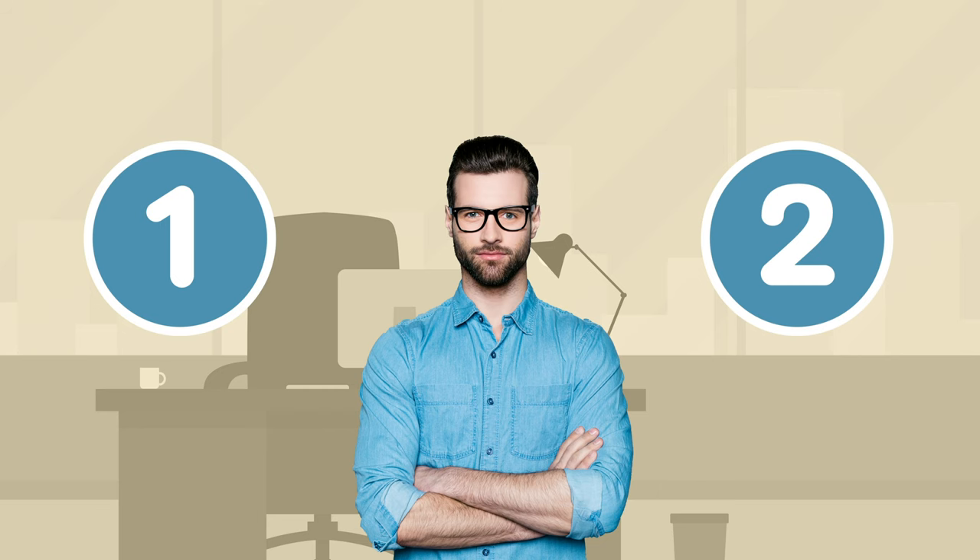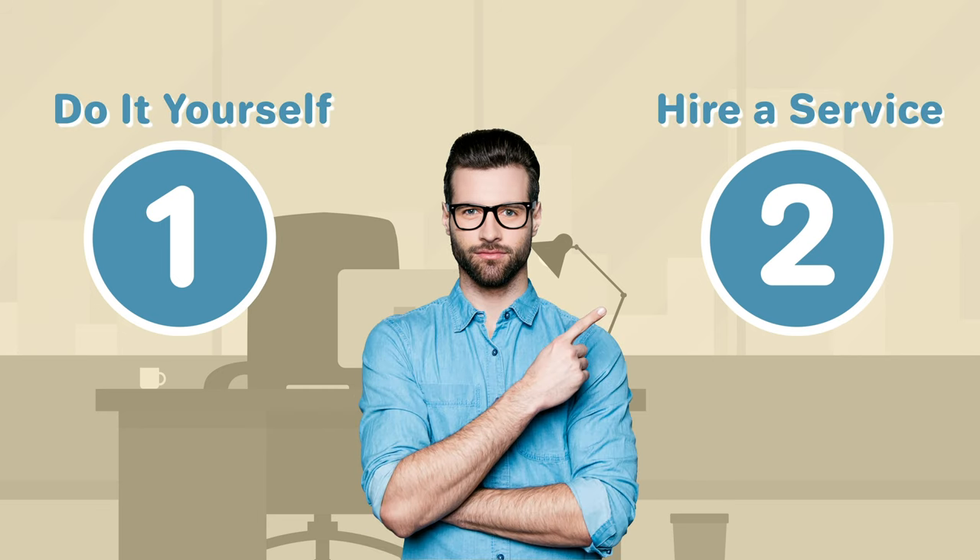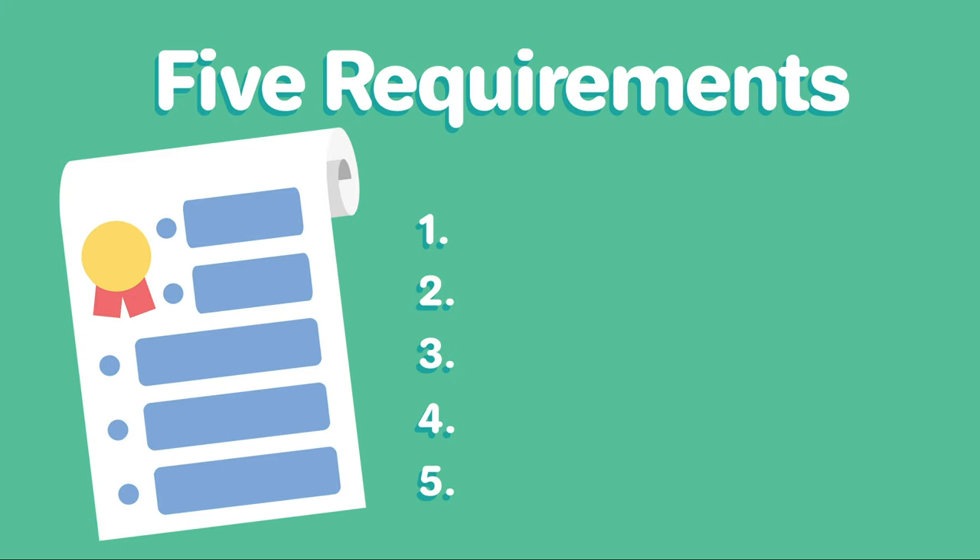There are two ways to form an LLC in Maryland. You can form one yourself, or you can hire a service to do it for you. Let's start by looking at the five basic requirements to form an LLC in Maryland on your own.